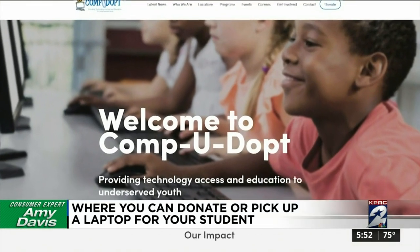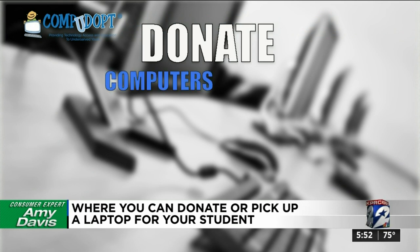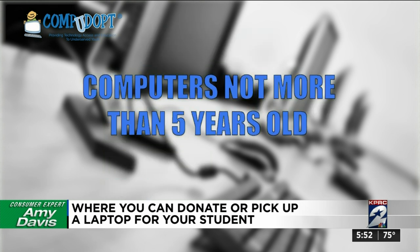Here's how you can help. At Compudopt.org, you can schedule an appointment to drop off your old computers, laptops, and accessories like monitors, keyboards, mice, cables, and speakers. They need computers that are not more than five years old.